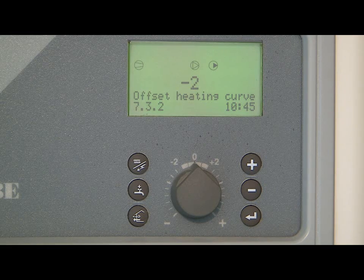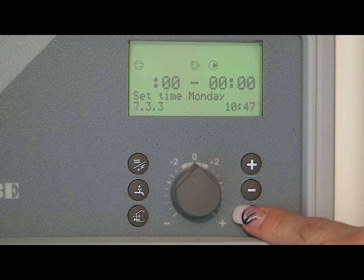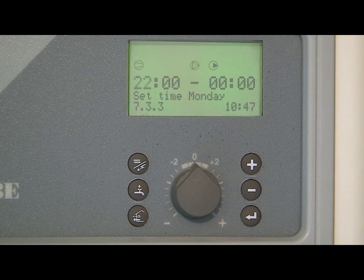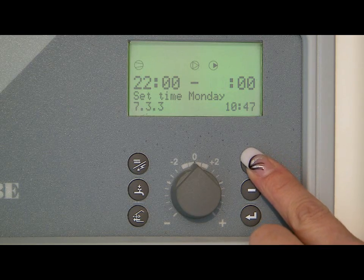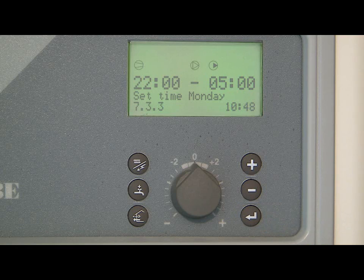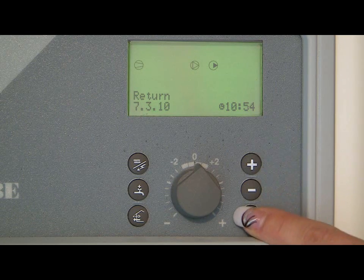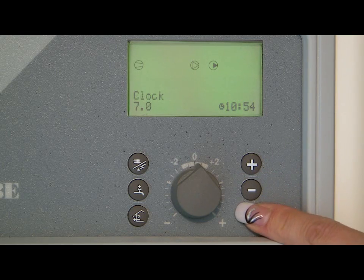The next step is to set the days and time of day when the setback will operate. Press the plus button — the display will now show set time Monday. Press the enter button to set the setback time for Monday. The display will now change to a clock where you can use the plus, minus and enter buttons to set the start and stop times when the setback will operate. Here we have set the start time to 2200 (10 o'clock at night) and the stop time to 0500 (5am in the morning). Always remember to set the stop time about an hour before you actually want the temperature to reach normal comfort. Repeat the same procedure for each day of the week. Once you have set all the days and times, select the return option using the plus or minus buttons and select return again to exit to the main screen.